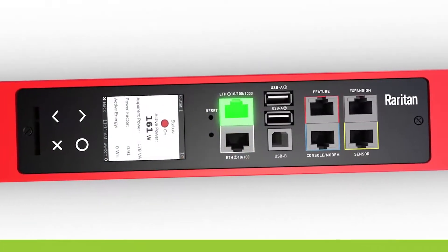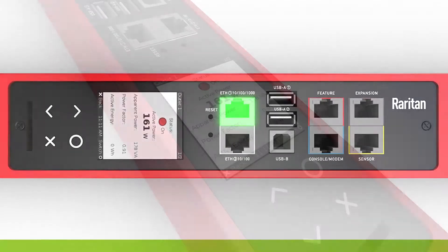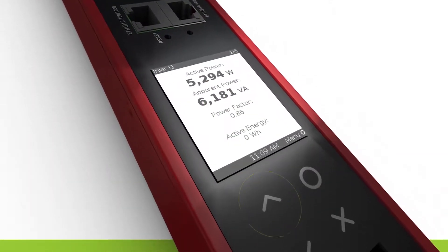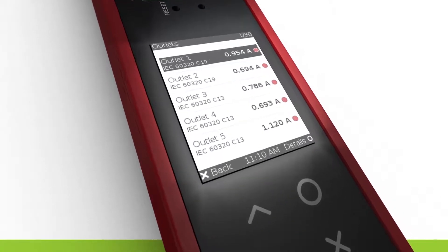With an additional Gigabit Ethernet port, it allows for easier PDU deployment. The color LCD screen vibrantly displays your PDU configuration and provides easy access to all of your power and monitoring data.